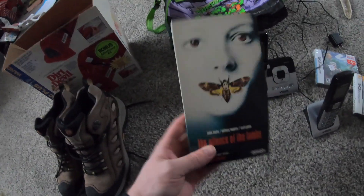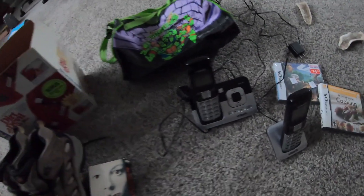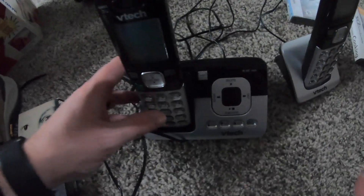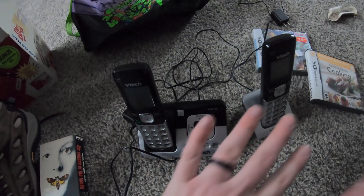I picked up Silence of the Lambs — probably going to save this for Halloween and hopefully lot something up. I have never done phones before, so I picked up these VTech house phones. This does have the answering machine. I saw these go from anywhere from $30 to $60, so hopefully we get that.